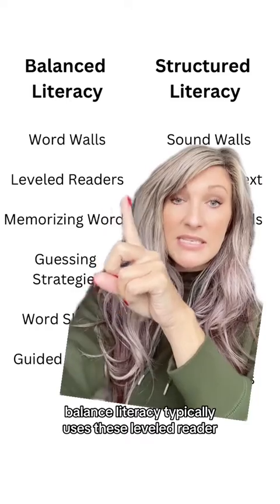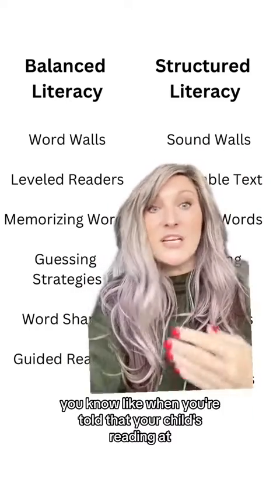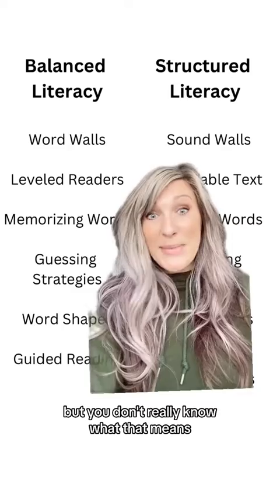Balanced literacy typically uses leveled readers — like when you're told that your child's reading at a level G, but you don't really know what that means.